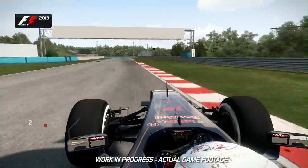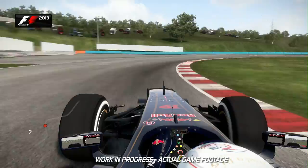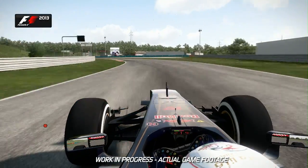Turn 8 now — keep it tighter here. You want to open up the corner of turn 9 and keep the speed before going around the left hand kink of turn 10. Now you want to carry as much speed, minimum speed through this corner of turn 11.